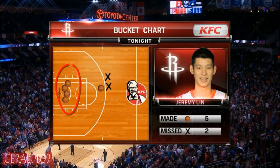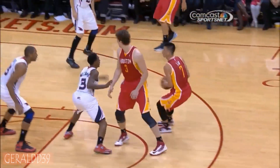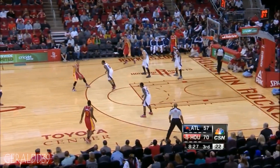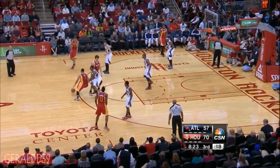Remember, this Atlanta Hawks team is number seven in the league in defense — and all these buckets right at the paint. Jeremy is a great penetrator. The Hawks have no answer for him, turning the corner, getting to the rim. And when the Hawks do get him covered, he's able to drop it off to his big man. Jeremy also has four assists in this game. Great start by the Rockets, with Jeremy exploiting the Hawks' defense and lack of a real shot blocker other than Josh Smith.